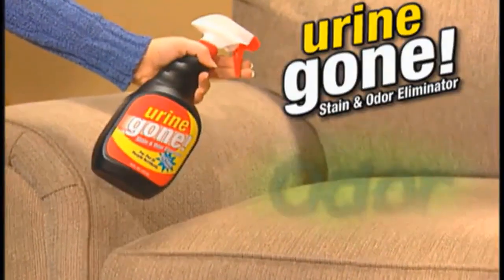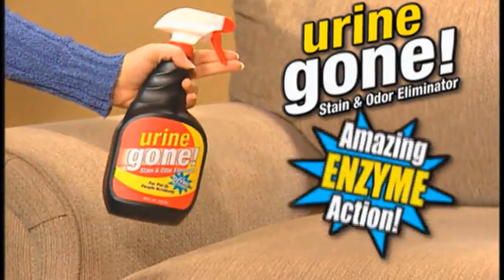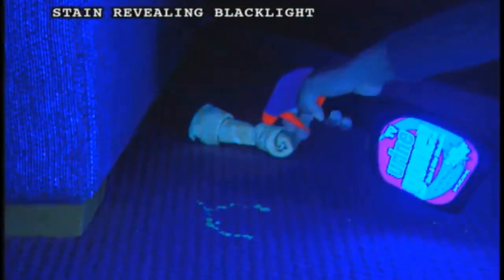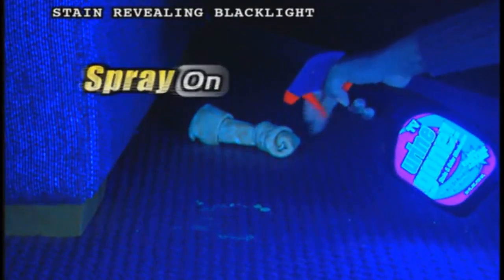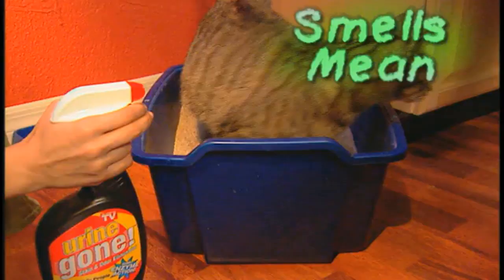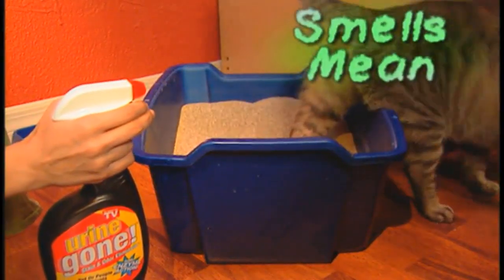Number three: Professional Strength Stain and Odor Eliminator. Rocco and Roxie Supply Company's Professional Strength Stain and Odor Eliminator worked very well on area rugs during testing, but it really blew our tester away with its upholstery cleaning power. She reported that the wine stain completely disappeared before her eyes, and this spray eliminated the other stains with only a tiny wipe down.